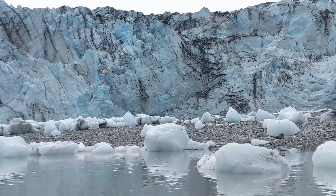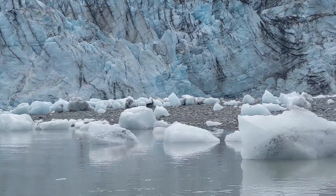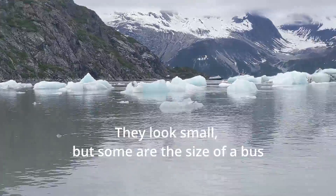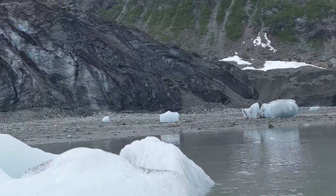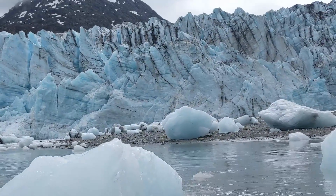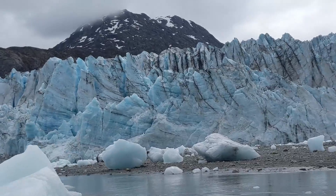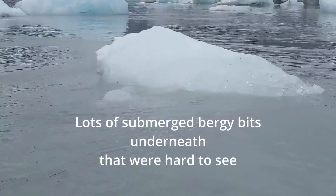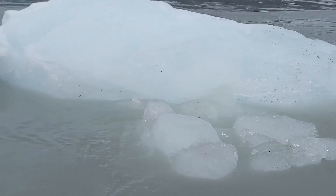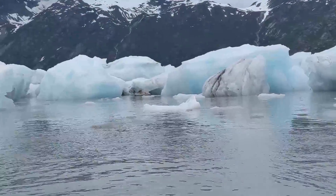I'm filming over my shoulder as I'm paddling back. I don't want a surge to carry me into these blocks of ice ahead of me. Navigating through these chunks, keeping an eye over my shoulder for any surge that might be coming up behind me. It looks like I am in the clear, but the tide is now making these bergs bob like corks in the water, all shifting and floating around, creating their own hazards.